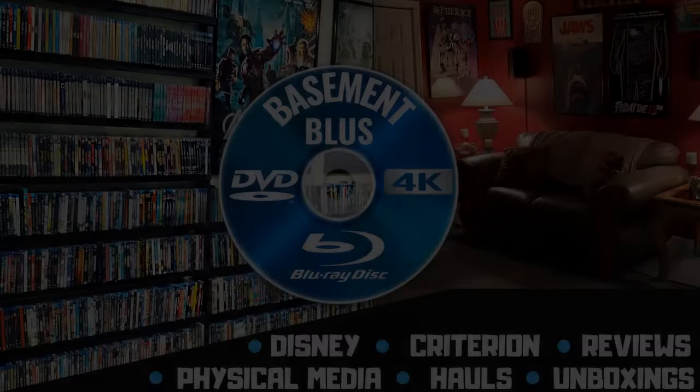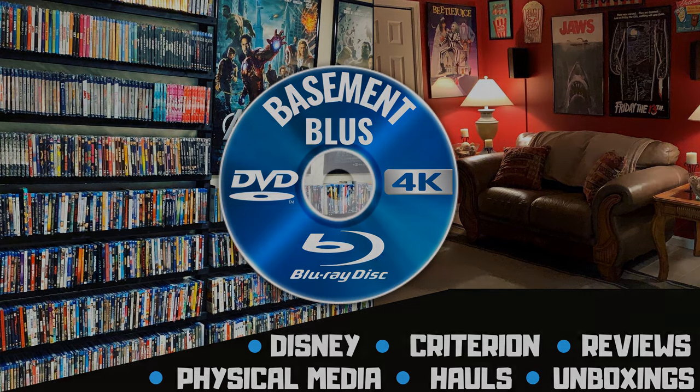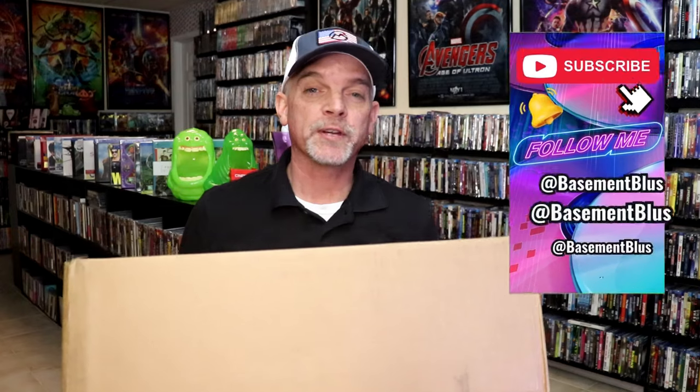Hey, Tony here. Today I'm going to do an unboxing from the Shop Factory 4K sale, so stick around. I received my order from the recent 4K sale that Shop Factory was having on the website. I wanted to take time today to unbox what I purchased and show you all of the titles that I got. Usually I purchase during the 4K sale the titles that I did not pick up because they never came with a slipcover.